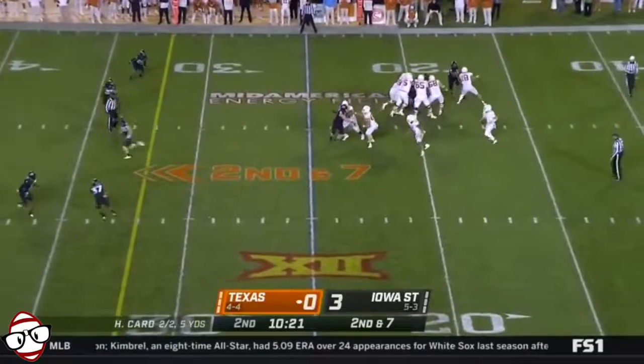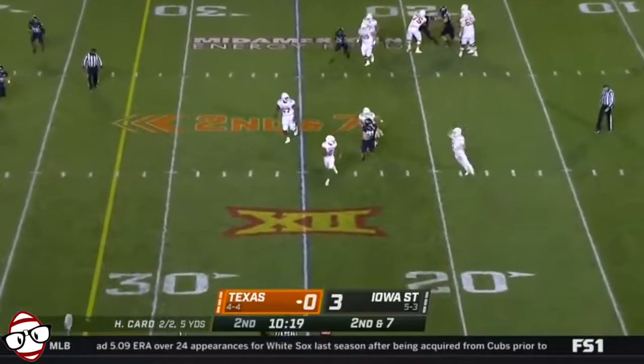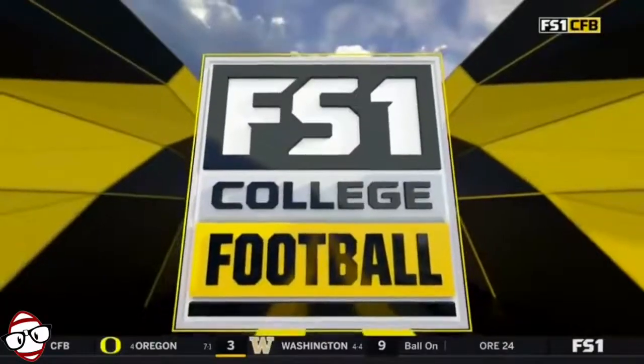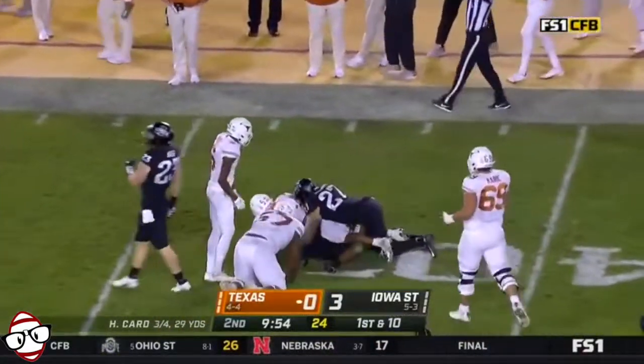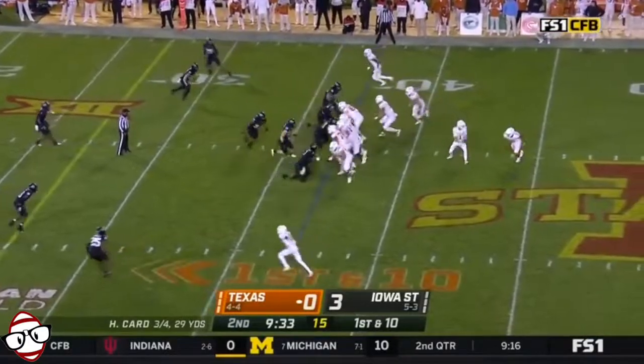Card eyes downfield, flushed by Josh Moore, who had a tough out last week — that's big for him. Bijan Robinson with a first down run, another one that led to an interception.